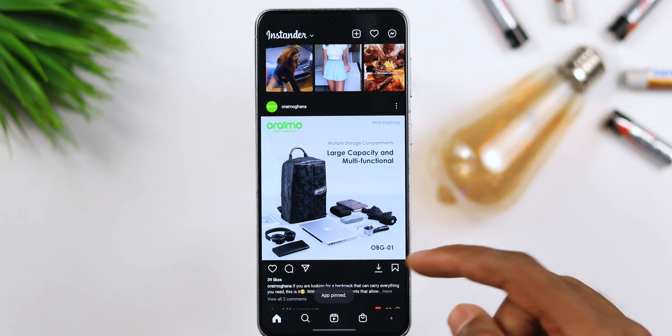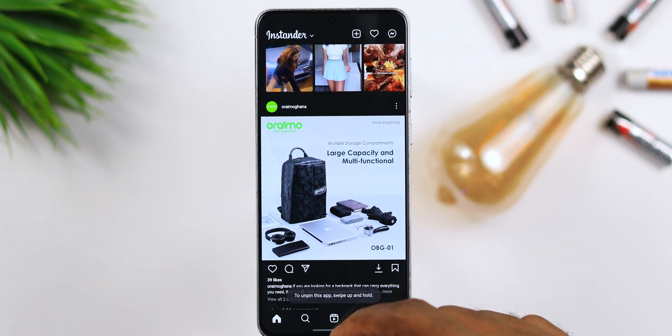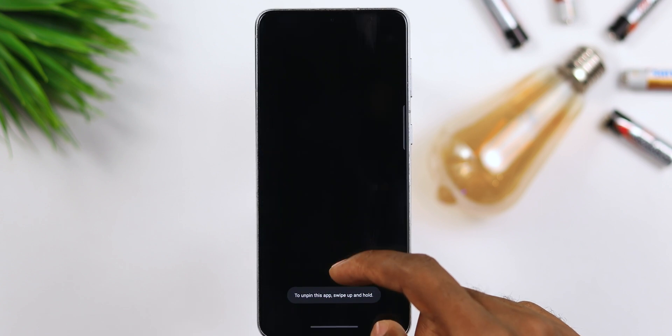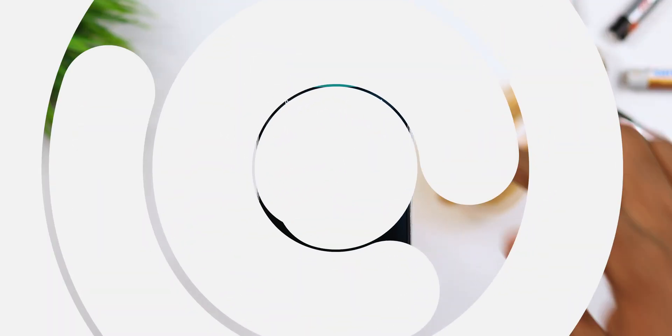Just like that, they can't leave the application without inputting your password or using your Face ID. This is a really cool feature because some people don't respect privacy and literally open other applications on people's phones. So if you have somebody like that in your life, anytime you're handing your phone over to them, make sure you turn on Pin Window — it will prevent them from going into different applications.